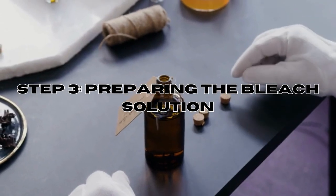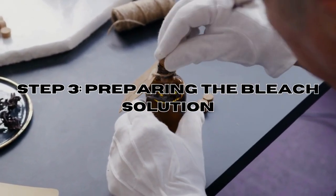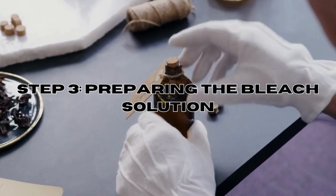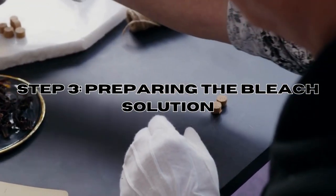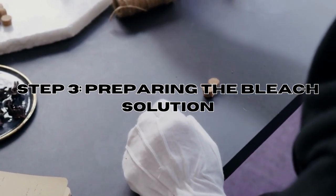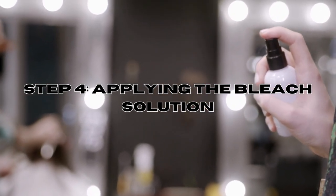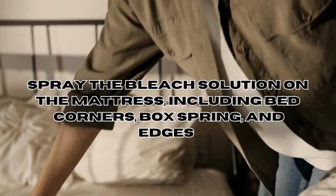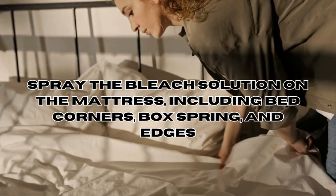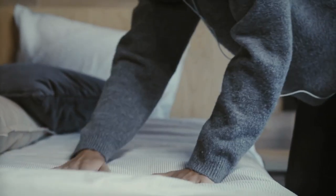Step 3: Preparing the bleach solution. Get a spray bottle and create a mixture of hot water and bleach. Be sure to follow proper safety precautions and wear rubber utility gloves to protect your hands. Step 4: Applying the bleach solution. Liberally spray the bleach solution on the mattress, including bed corners, box springs, edges, as well as any other furniture with signs of infestation. Make sure to cover all affected areas thoroughly.